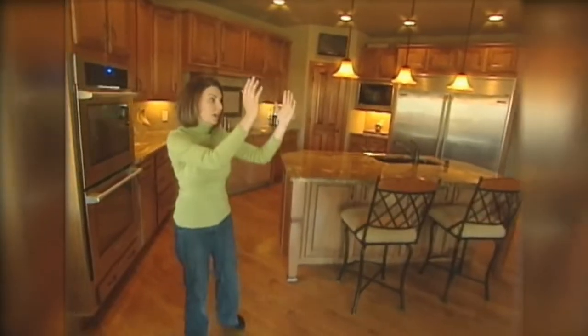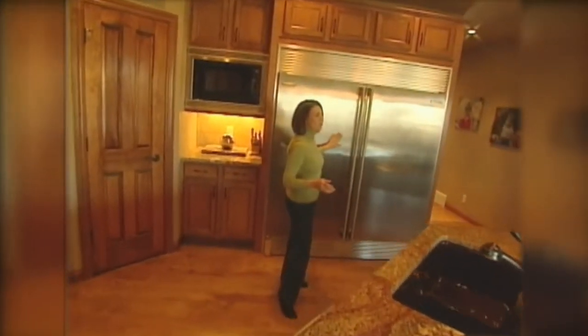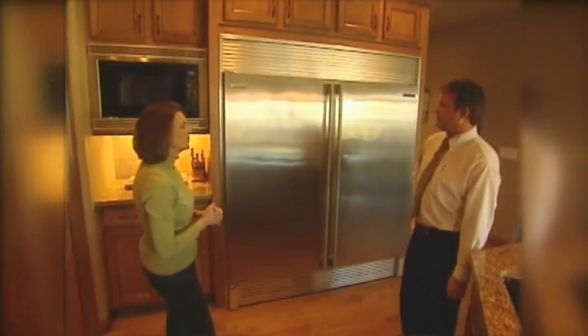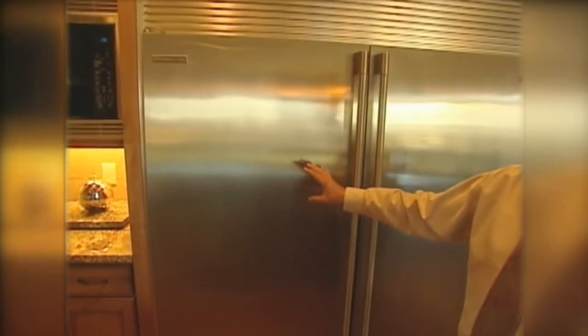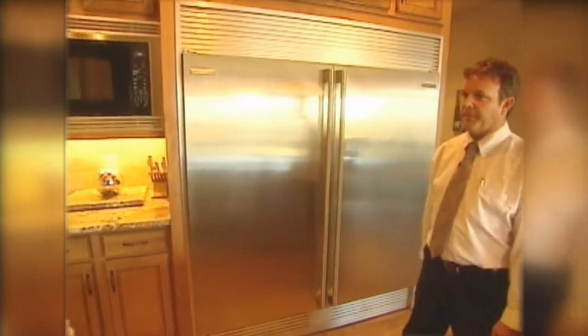Now we're going to the favorite room in every house — the kitchen. You can see how it's all connected: the great room, the dining room, the hearth room, and then the big, beautiful kitchen. This is a huge refrigerator-freezer — the Electrolux line, which is becoming more and more popular. Since this family entertains a lot, you can put 10 pizzas in one side, so you can go shopping once a week and always be stocked up with both refrigerator and freezer space.